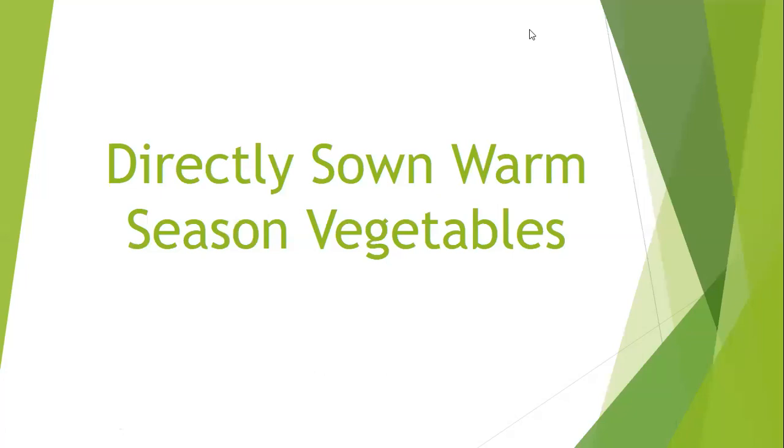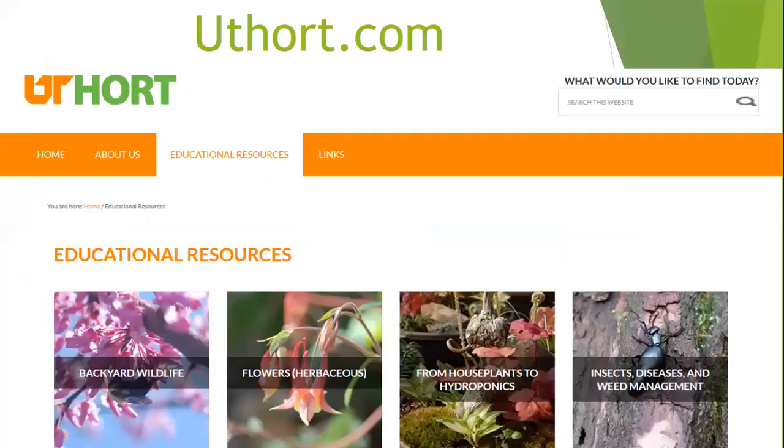This presentation is mostly about vegetables that are directly sown by seed into the garden. We're not going to discuss things that we transplant, but we're going to be looking at warm season vegetables that we plant directly by seeds into the garden.